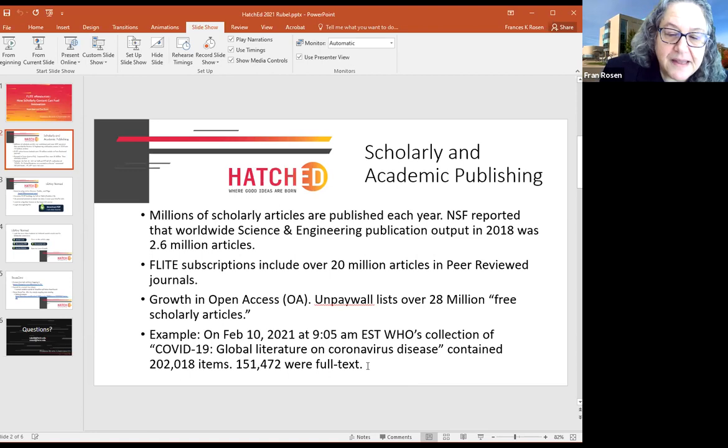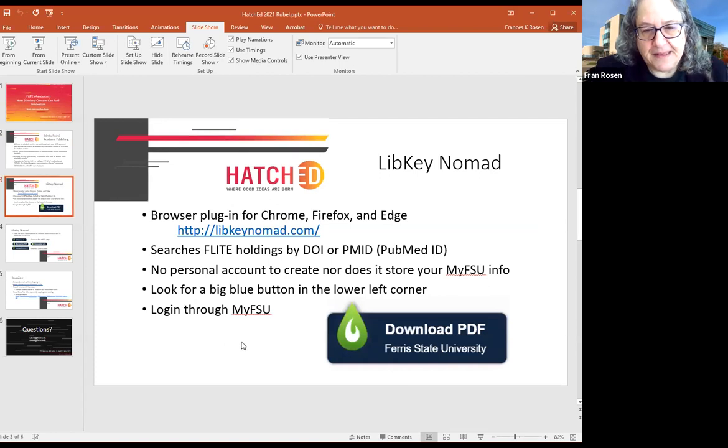That's a huge amount of content, and one of the things libraries can do is provide tools to help people find and access it. We're not putting the slideshow up because I'll be showing you some stuff using browsers. Now I'm going to move to the next slide and turn it over to Deja to talk about LibKey Nomad.